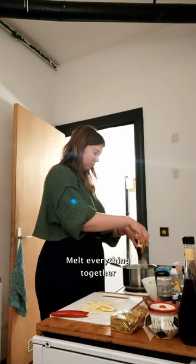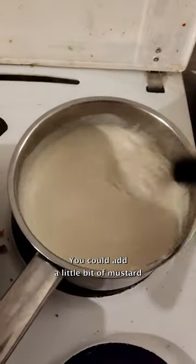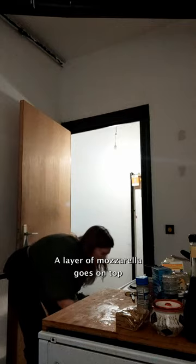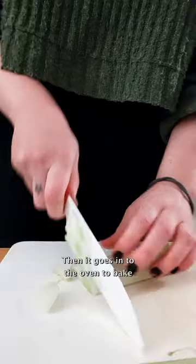Melt everything together. I like to add some white pepper. You could add a little bit of mustard if you're feeling fancy. A layer of mozzarella goes on top, then it goes into the oven to bake.